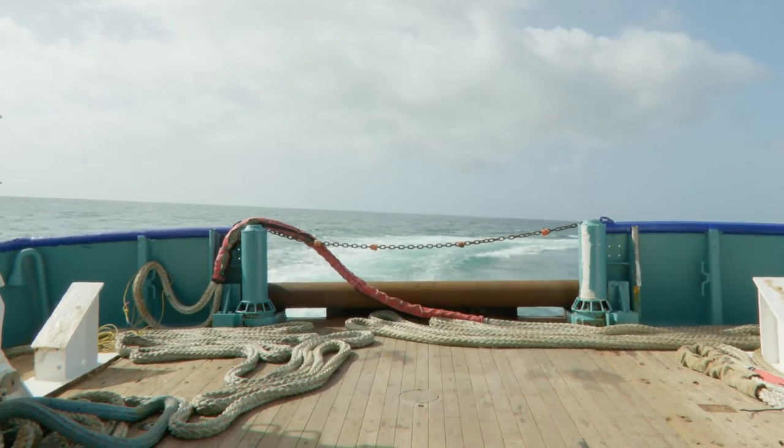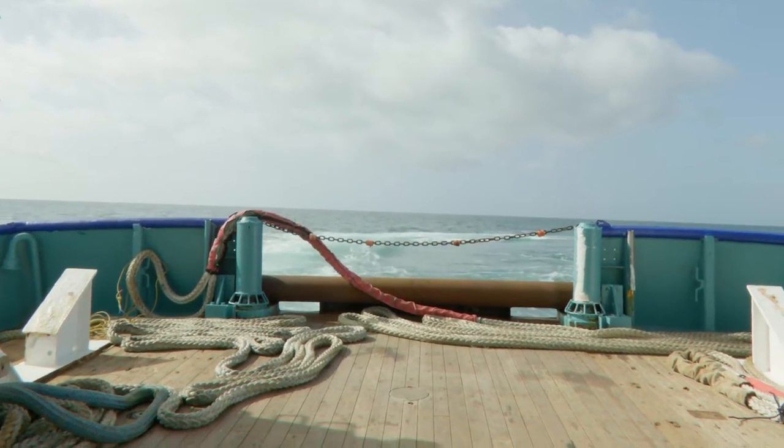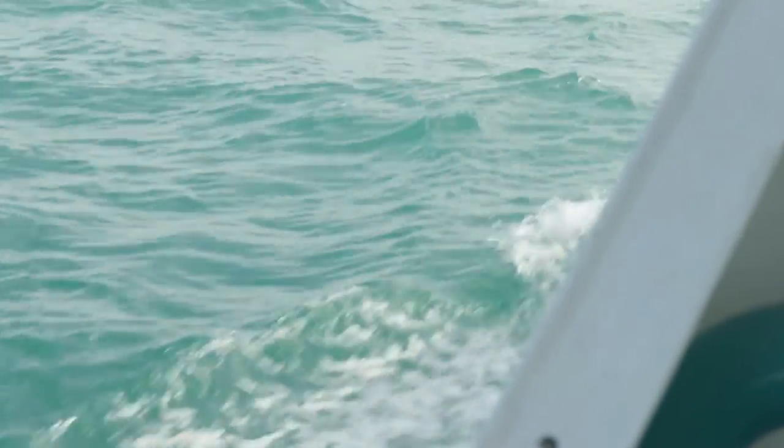The obvious risks, of course, that any mariner faces when they come to small islands in the middle of the Pacific is shoaling or shallow water.